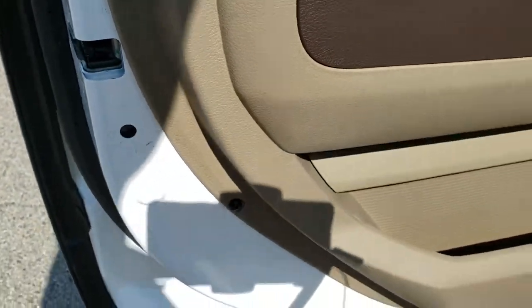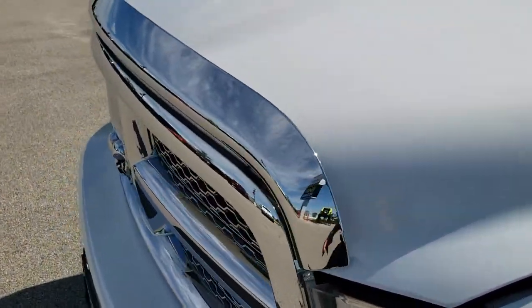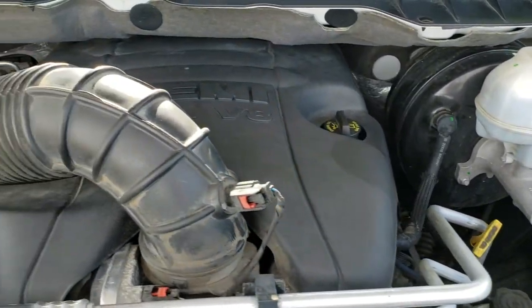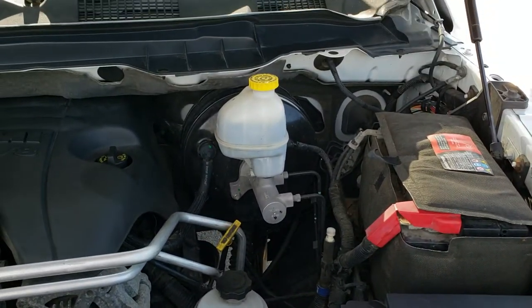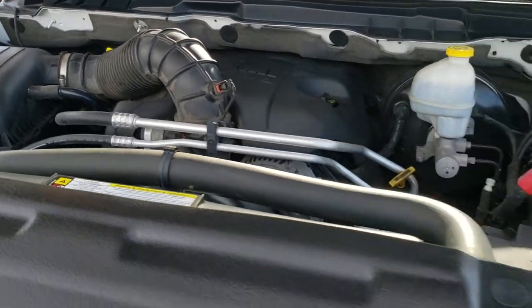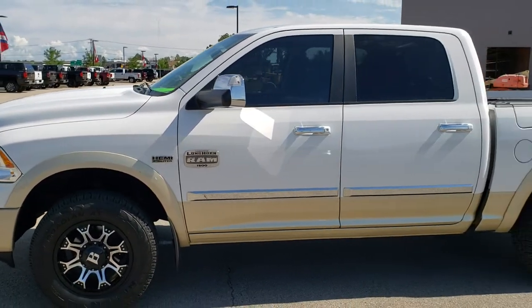There are child safety locks on the back doors. Under the hood we have the 5.7 liter V8 Hemi motor. The engine bay is nice and clean, runs very smooth. This truck has been fully safetied and inspected by our service shop, has a fresh oil and filter change, all the fluids have been checked and topped off, and this truck is 100% ready to go.